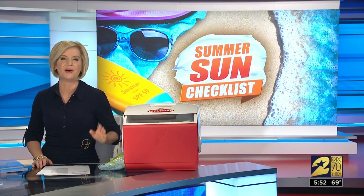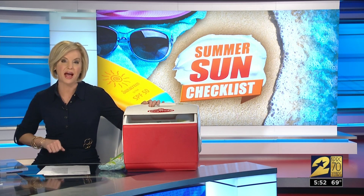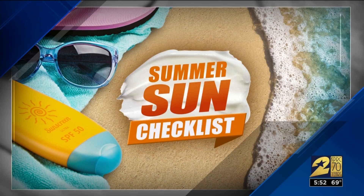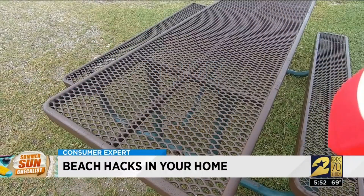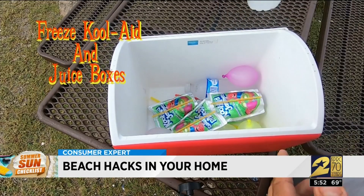A day at the beach beats any day, actually. You can probably find everything you need to make your trip easier already at your house. Who needs ice to pack your cooler? Just freeze Kool-Aid pouches or juice boxes and let them keep your snacks cool.